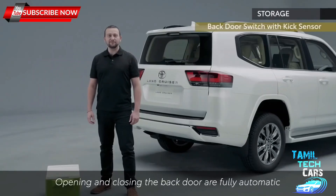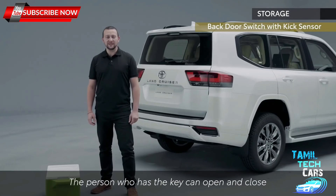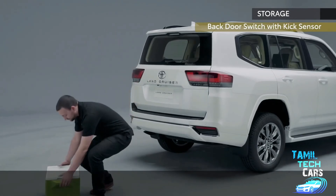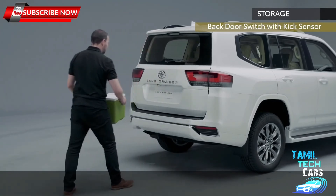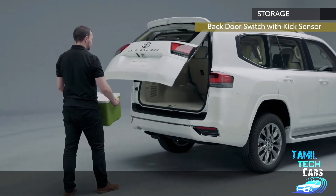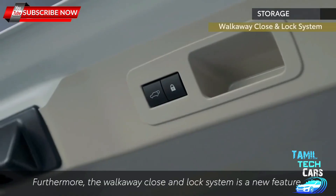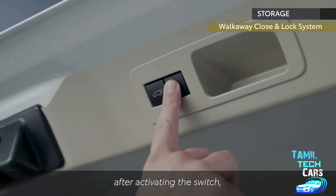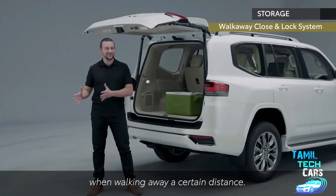Opening and closing the back door are fully automatic and the kick sensor is newly adopted in addition to the conventional switch. The person who has the key can open and close without putting down their luggage. Furthermore, the walk-away close and lock system is a new feature — after activating the switch, the back door will close and lock automatically when walking away a certain distance.